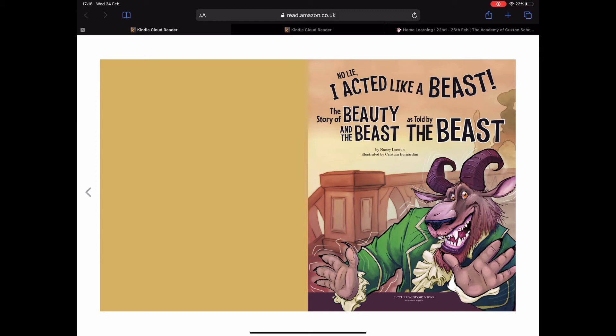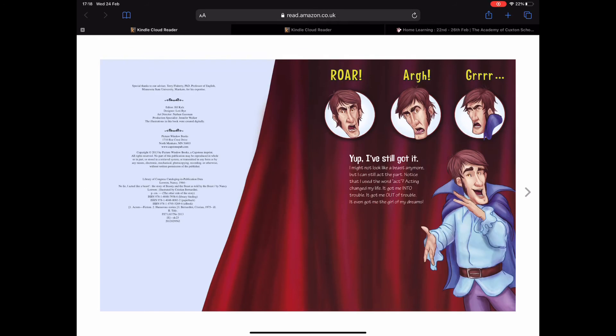I still got it. I might not look like a beast anymore, but I can still act the part. Notice that I use the word 'act.' Acting changed my life — it got me into trouble, it got me out of trouble, it even got me the girl of my dreams. I'm assuming he's American — it sounds like he is.